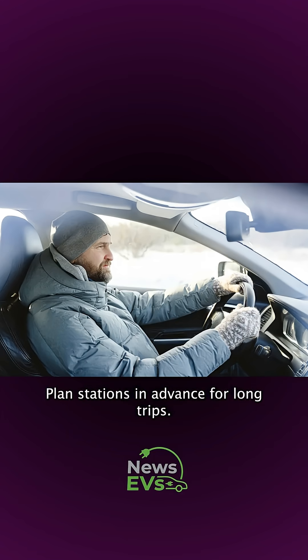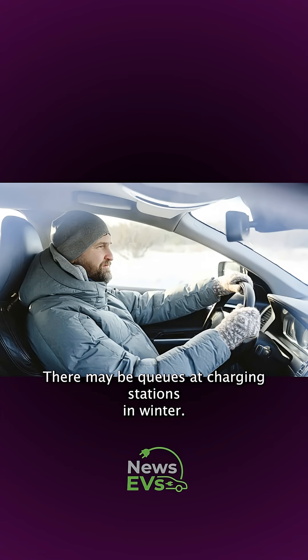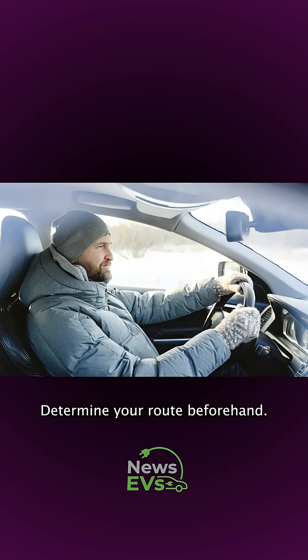Plan charging stations in advance for long trips. There may be queues at charging stations in winter, so determine your route beforehand.